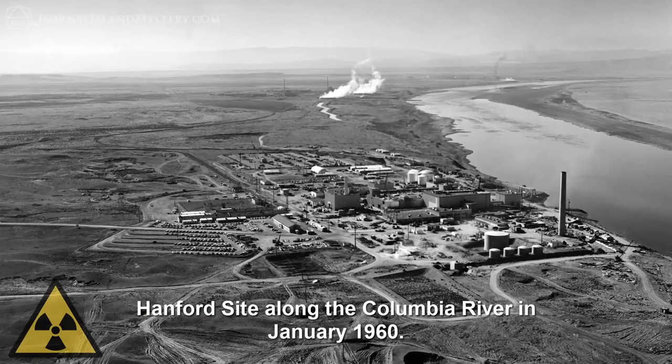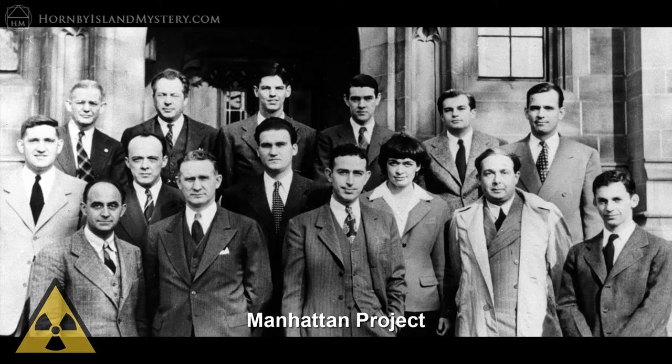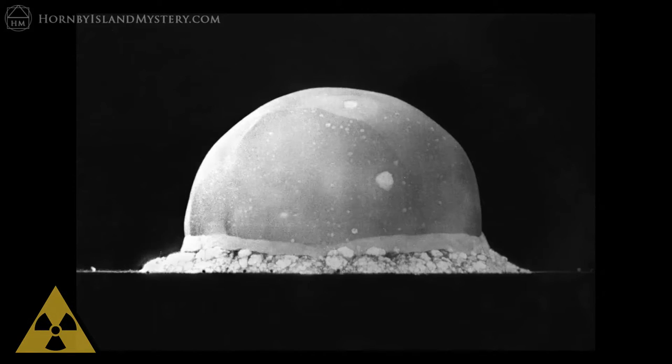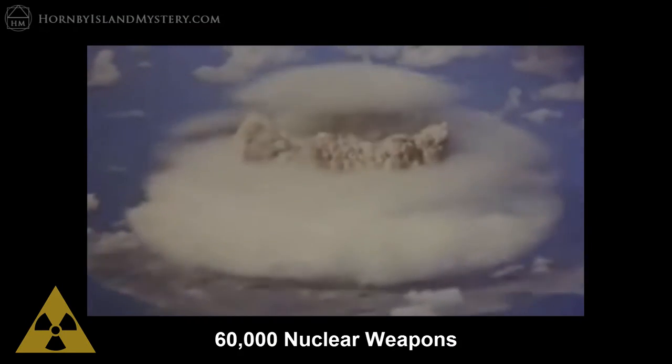The Hanford nuclear site got its start in World War II with the Manhattan Project, the top secret US government program to develop the first nuclear weapons. This resulted in Trinity, the first nuclear device to be detonated, where they coined the term ground zero. This site ultimately produced the plutonium for most of the more than 60,000 nuclear weapons in the US arsenal.